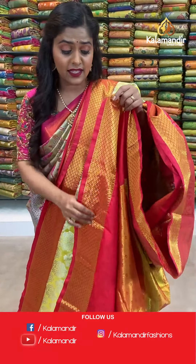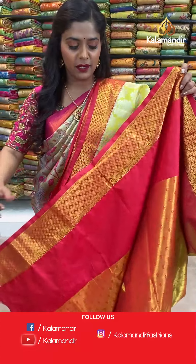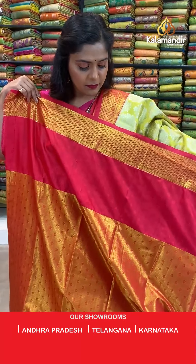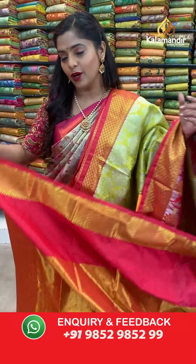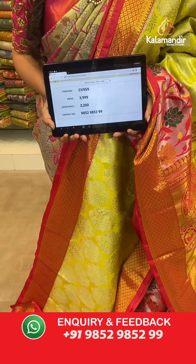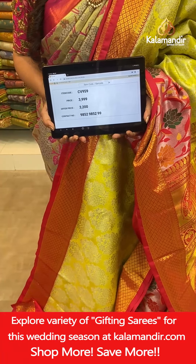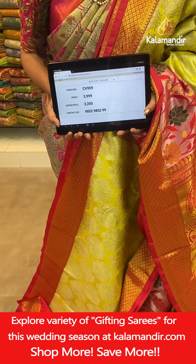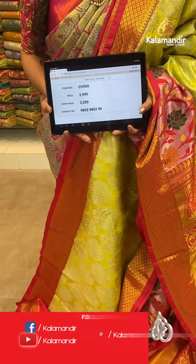The blouse piece is completely zari woven and also has a border. Saree code CV959, actual price 3,999, and offer price 3,200 rupees. To place an order take a screenshot and send it to our WhatsApp number 9852985299.